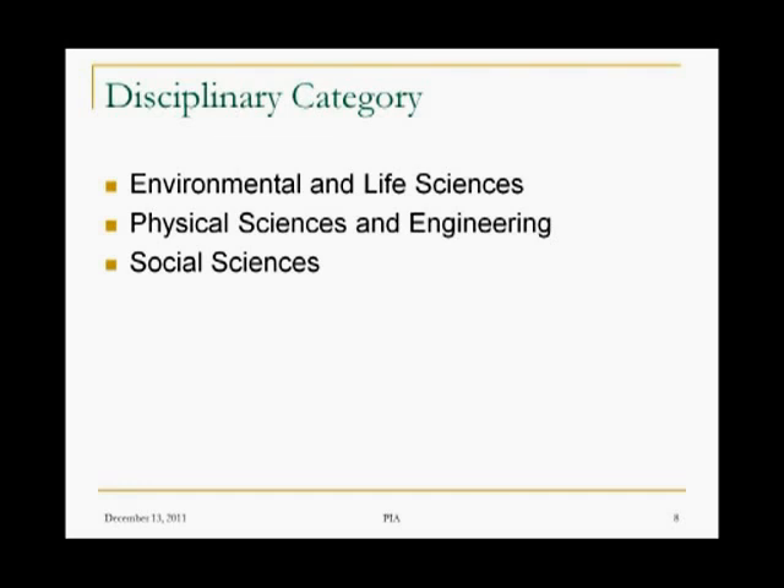The NSF has, surprisingly enough, three major disciplinary categories. You can pretty much take all of the work that NSF funds and call it environmental and life sciences, or physical sciences and engineering, or social sciences. All of the NSF work is categorized by these areas. So as you look for alignment of your work, you're going to be thinking of the major disciplinary category that aligns. It's pretty clear whether you're in physical sciences or engineering or on the other sides of things.